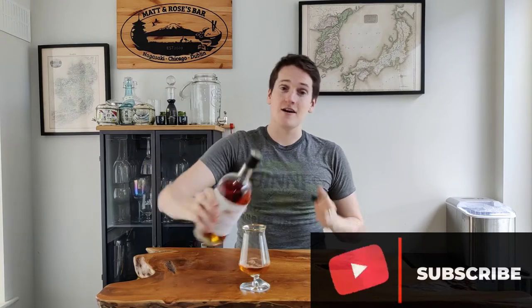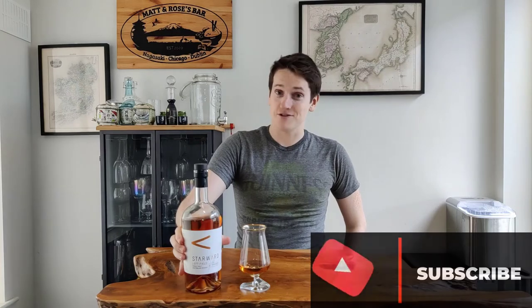Let me get this into the glass. Now if you're new here, scroll down, hit that thumbs up button and hit that subscribe button. I put out a new whisky review every Wednesday and a new cocktail recipe every Friday, so subscribe and you'll see them all.